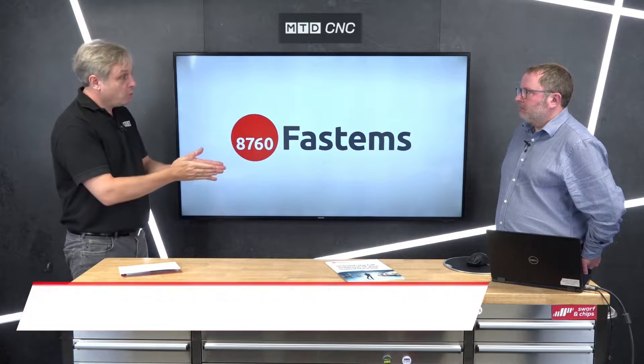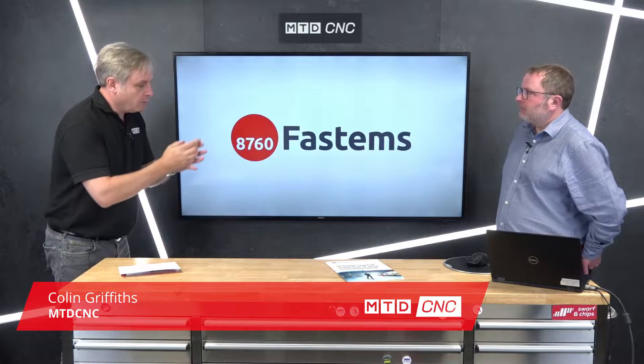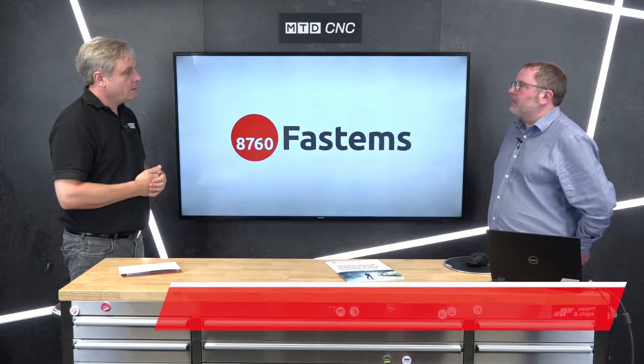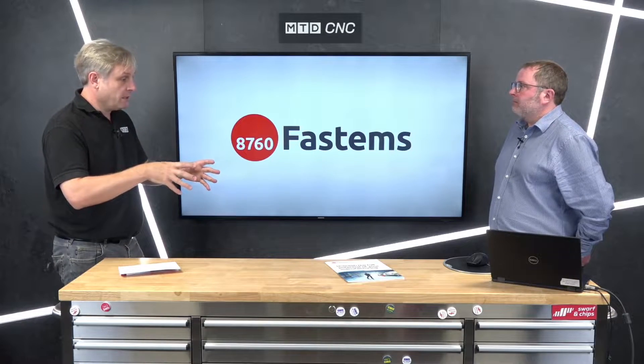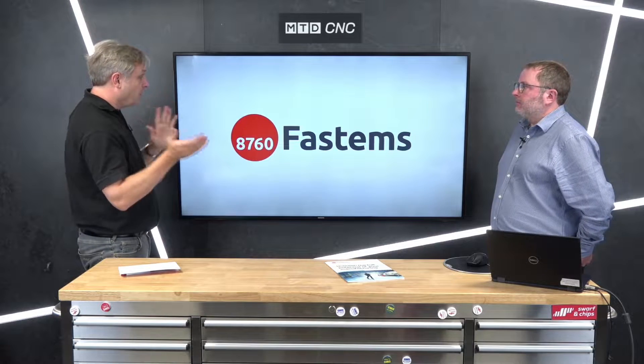In today's technical corner we're joined by Lee Tricklebank from FastEMS. FastEMS have delivered 4,000 systems globally and have productized out-of-the-box automation solutions, as well as factory-wide tailored solutions to suit over 100 machine tool brands — essentially automating your machine shop.